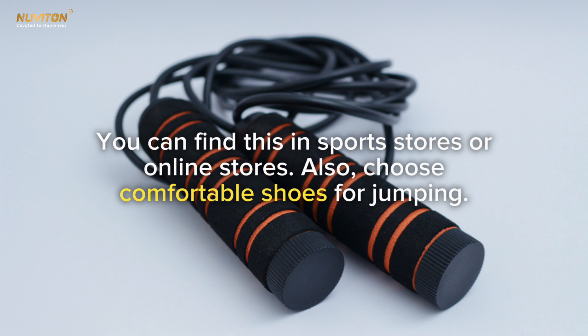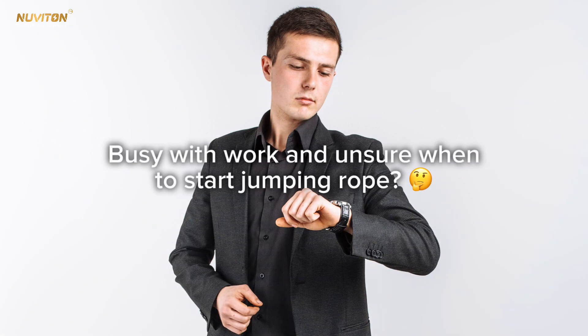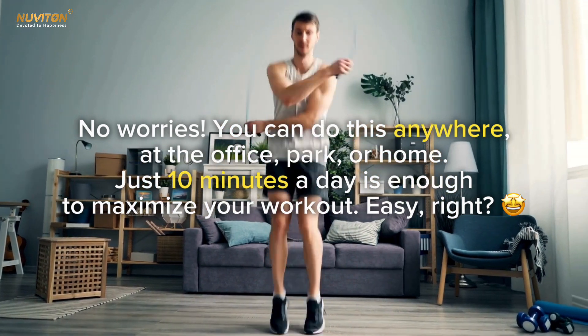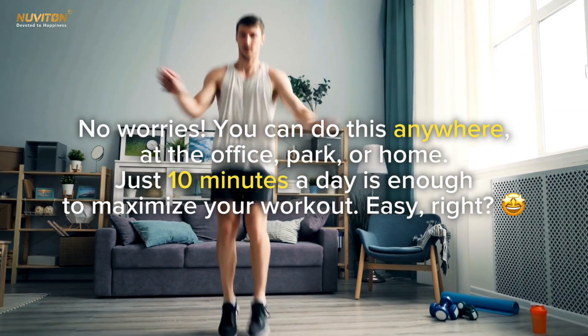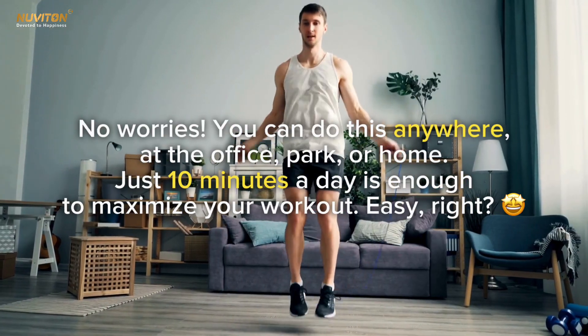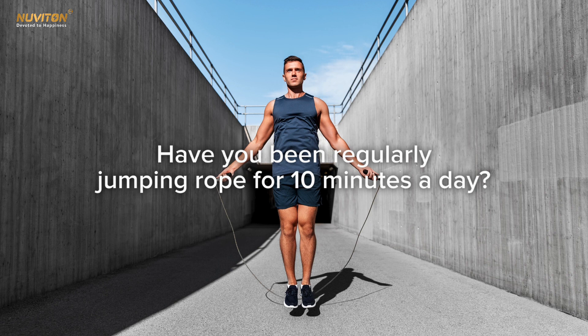To maximize your efforts you need the right equipment — a specialized jumping rope, which you can find in sports stores or online. Also choose comfortable shoes for jumping. You can do this anywhere: at the office, park, or home. Just 10 minutes a day is enough to maximize your workout.